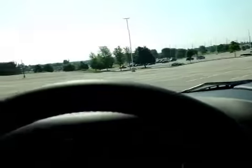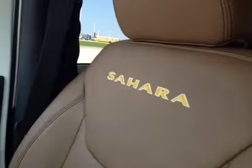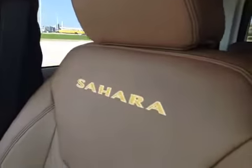When we get into the vehicle, it is wall-to-wall leather. The steering wheel is leather-wrapped. The seats have the brown Palomino leather with the word Sahara embossed on them — both the driver and passenger side, as well as the second row seating, which is also in the same Palomino leather.